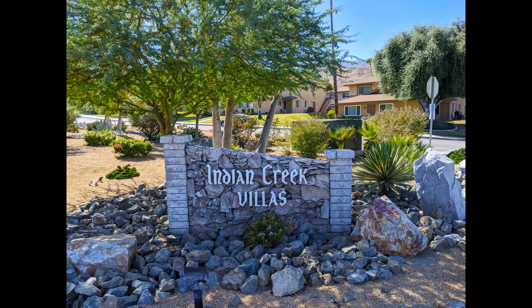I like Indian Creek Villas, a non-gated community of condominiums located in South Palm Desert. They're located right up against the mountains, and I like them because they're some of the most reasonably priced two-bedroom condos, which are great as a starter home, investment property, or a low-cost vacation retreat.